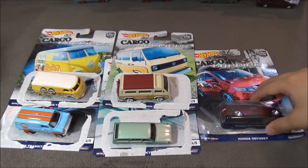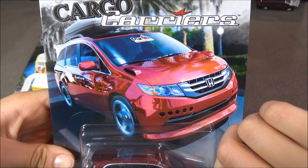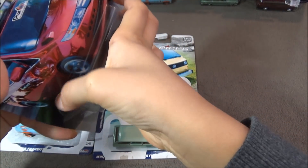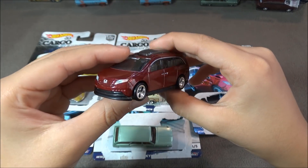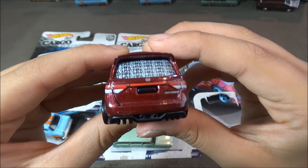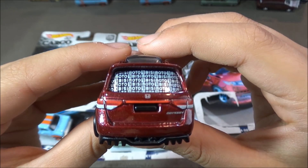The last car is the Honda Odyssey. This car is pretty plain, but the color is red, and on the back I'm not sure what it says, but it shows some letters — you guys can tell me what it says in the comments below.